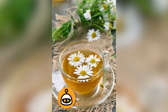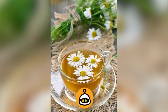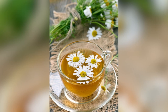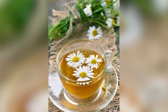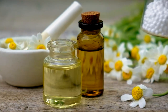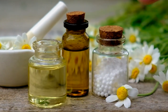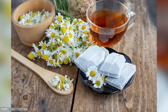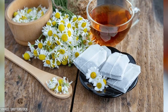Chamomile is a gentle and soothing herb known for its calming properties. Chamomile tea, made by steeping dried chamomile flowers, is widely consumed to alleviate stress, anxiety, and insomnia. It can also help soothe an upset stomach and relieve indigestion. The compounds in chamomile have anti-inflammatory and mild sedative effects, promoting relaxation and better sleep quality. Additionally, chamomile tea bags can be applied topically to reduce skin inflammation and irritation.